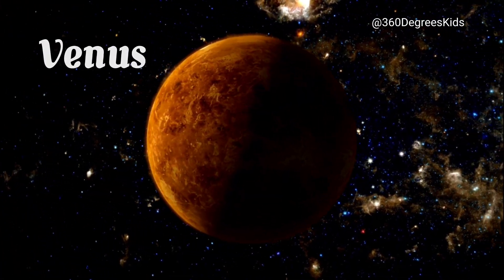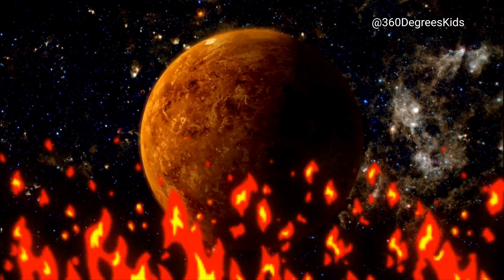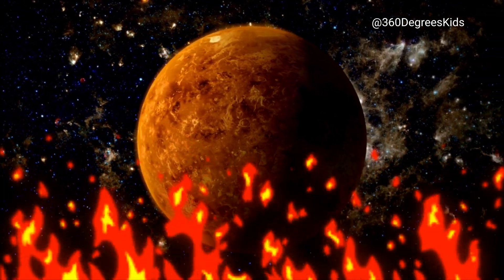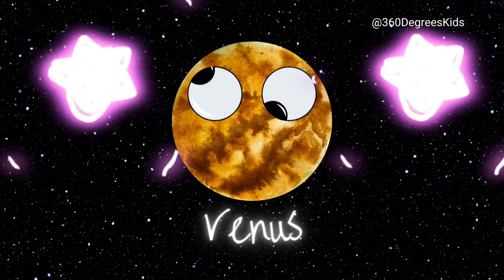Next up is Venus, the hottest planet in our solar system. It's so hot that it can melt lead. But did you know that Venus is also known as the morning star and evening star because it's so bright in the sky?